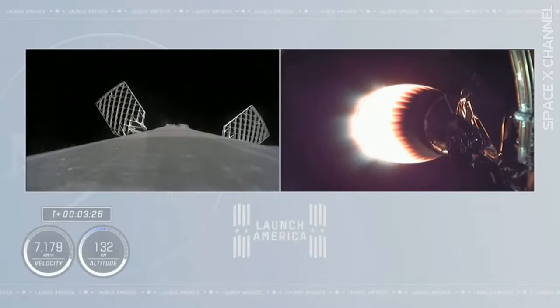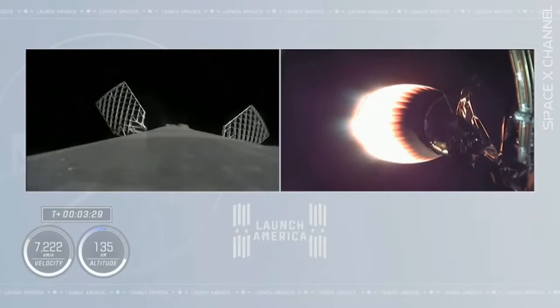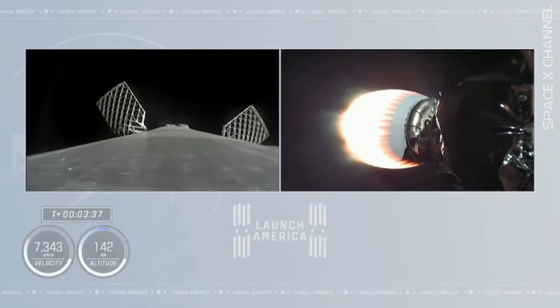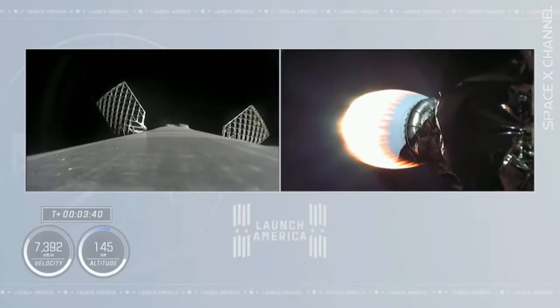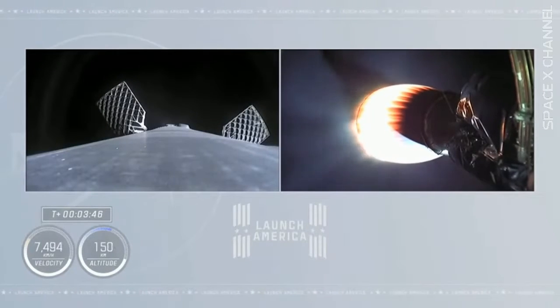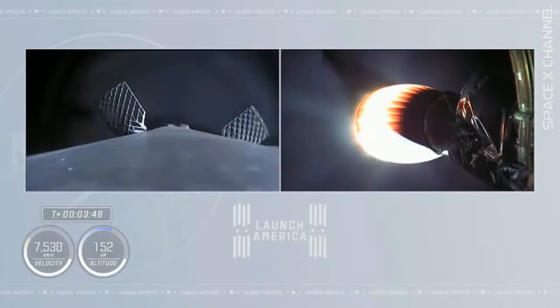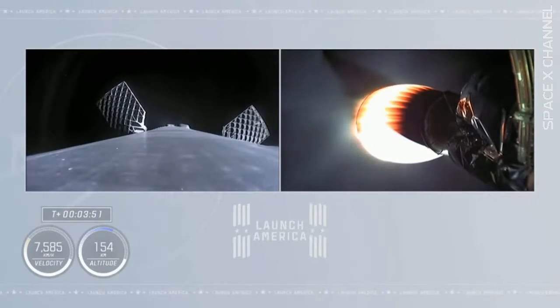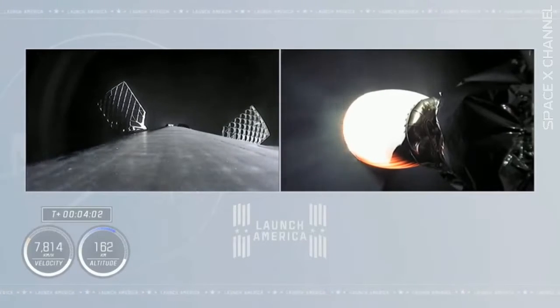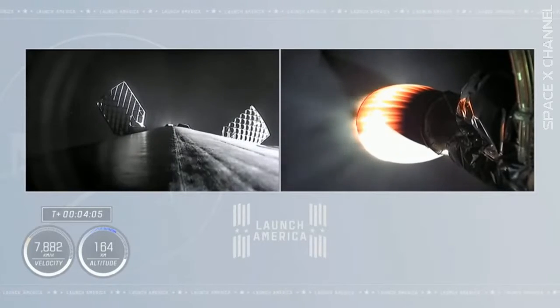We also briefly had a view of the lights of central Florida in the background. Currently the first stage is continuing to coast up to apogee — it's unpowered. It will reach a peak height and then begin to descend back down toward the Earth's atmosphere, where it will light three engines to slow down in preparation for a landing burn on the drone ship in the Atlantic Ocean. The grid fins are deployed right now, with the first stage pulsing thrusters. Copy, nominal trajectory — the crew confirming nominal trajectory. We're beginning to move the first stage into position so it can do the entry burn.